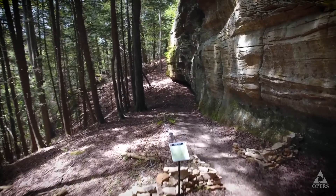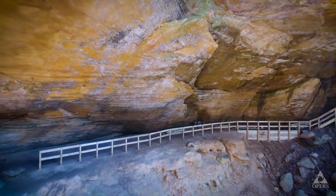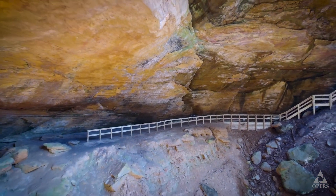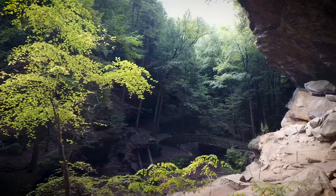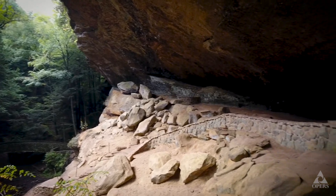Geologically speaking, this is a great example of the blackhand sandstone in the region that forms these spectacular gorges and these beautiful recessed or hollowed out caves in the area. Old Man's Cave is about 250 feet wide, about 90 feet from top to bottom, probably most famous for the Old Hermit.